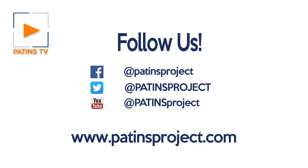Borrow the Echo Dot from the Assistive Technology Lending Library to try these skills and let us know what you think by subscribing and commenting below. Follow PATINS on Facebook, Twitter, and PATINSProject.org. Subscribe and click the bell so you're the first to see the latest PATINS TV videos.